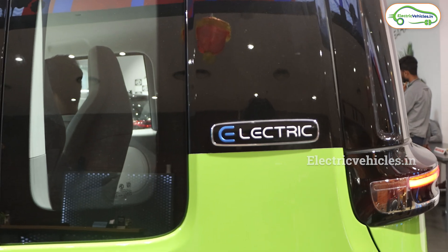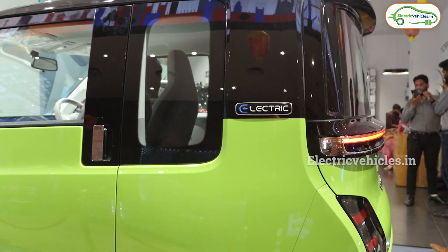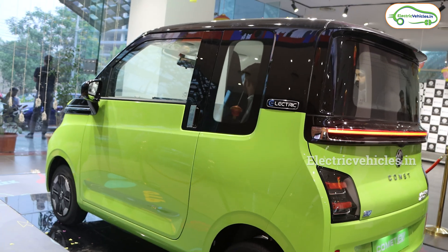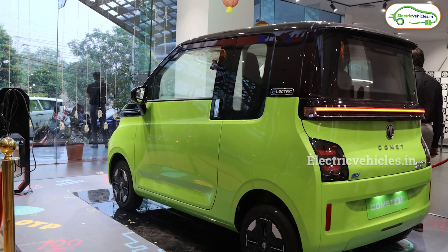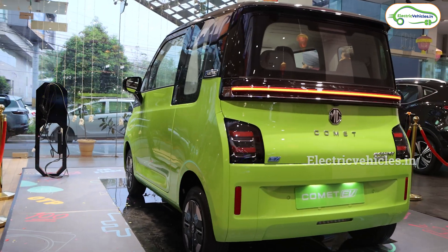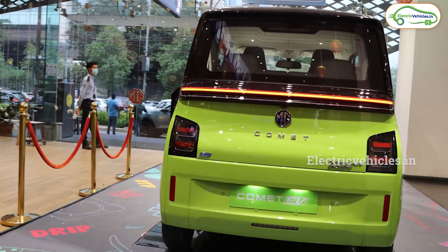First news is from MG. Recently, MG has launched the MG Comet EV electric car in the Indian market. I have done a dedicated walk-around review, test drive review, and a comparison video between MG Comet EV and Tata Tiago EV — links are in the description. Now the update is that MG has announced three new variants in this MG Comet EV.